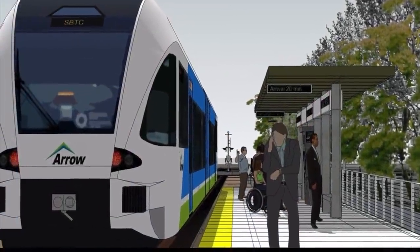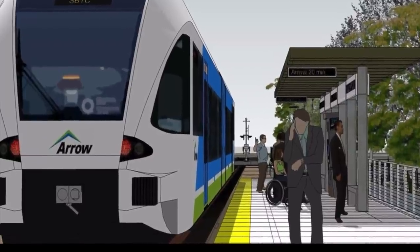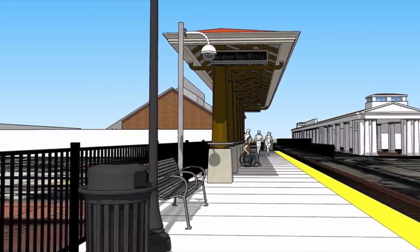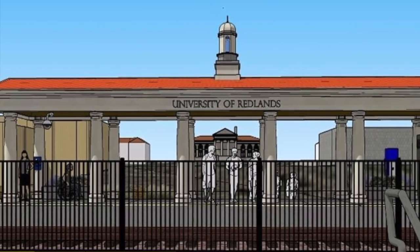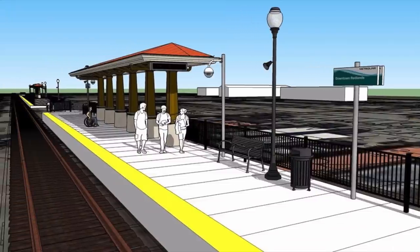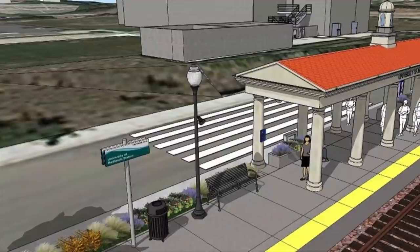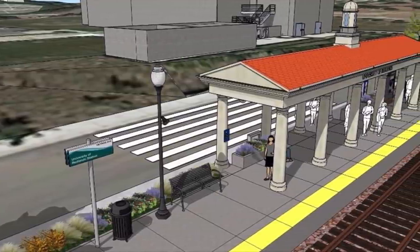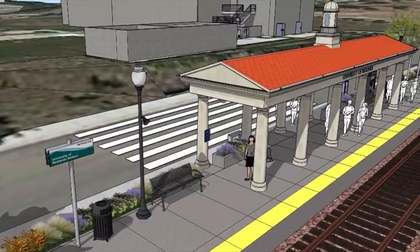That was the evolution of Los Angeles' commuter rail network, giving us the seven lines that we know today. If you haven't already, be sure to watch our video on the evolution of Los Angeles' metro network, which you can access by clicking the button in the top right corner. Don't forget to leave a like if you enjoyed this video, and comment down below to join in the discussion. My name's Zach, and I'll see you on Vanishing Underground until the next one.